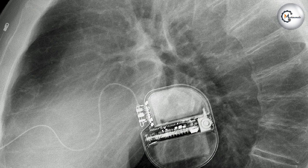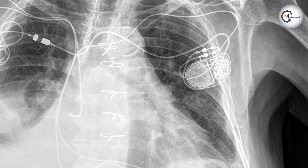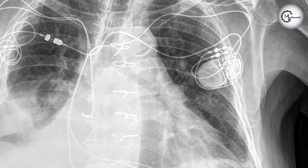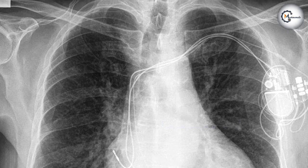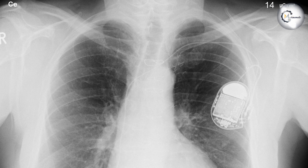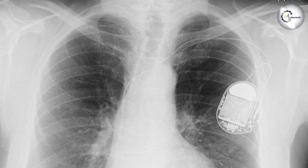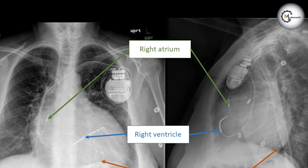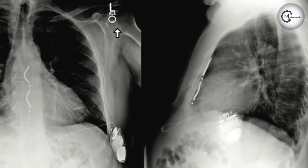To conclude our discussion on Pacemakers vs. Implantable Cardiovascular Defibrillators on chest X-rays, it's crucial for radiologists and clinicians to understand the differences between these devices, their appearance on X-ray images, and the implications for patient care. Careful evaluation, consideration of artifacts, and communication with device specialists are essential for accurate interpretation and patient safety. We hope this video has provided valuable insights into the challenges and considerations when encountering Pacemakers or ICDs on chest X-rays.